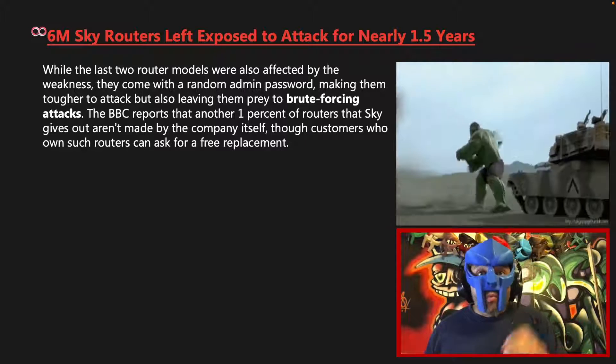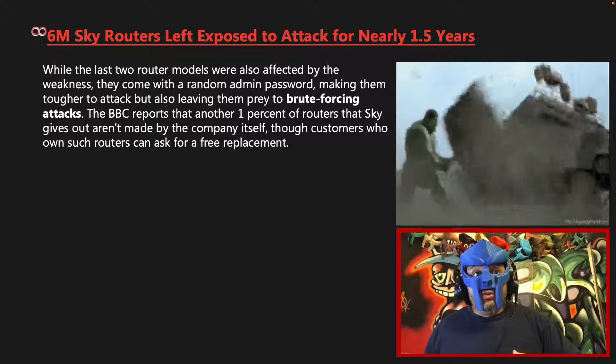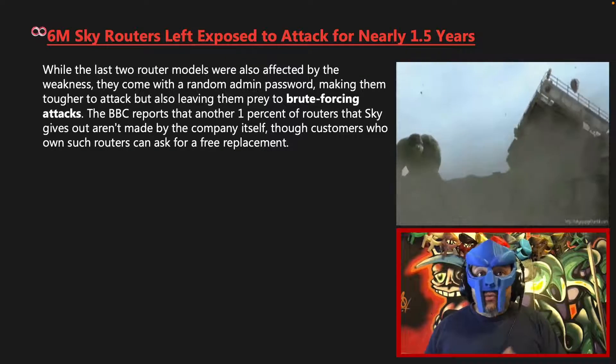The BBC reports that another one percent of routers that Sky gives out aren't made by the company itself, though customers who own such routers can ask for a free replacement.